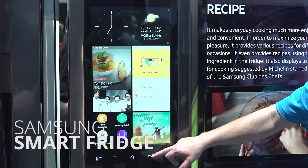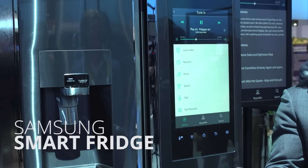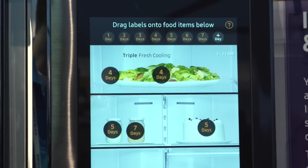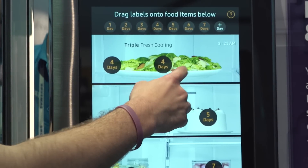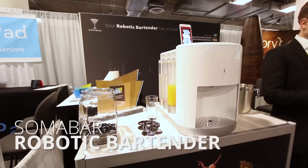The Samsung Family Hub Smart Fridge is actually more than just a tablet stuck to a fridge. It's got a huge 21 and a half inch touchscreen and lets you do all kinds of food-related things. You can order groceries, you can look up recipes, and it's got cameras inside so you can see what food you have while you're out at the store, so you don't end up buying duplicates.